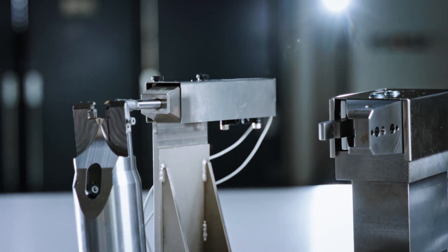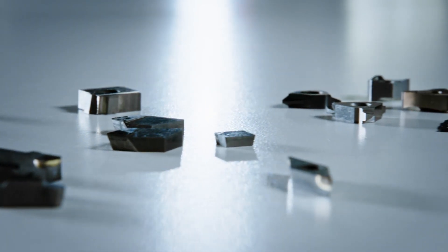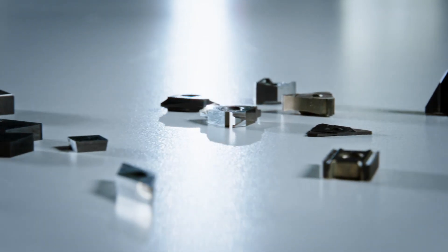This allows the production of a wide range of different inserts. Short changeover times make the machine efficient and time-saving even for the smallest batch sizes.